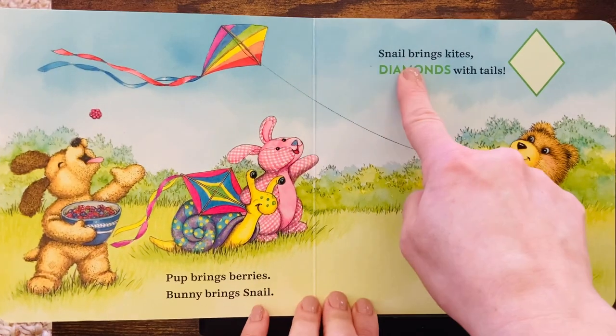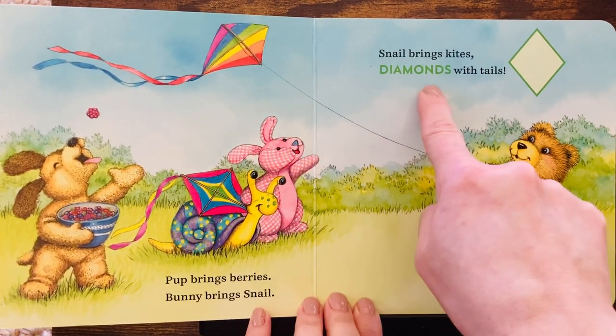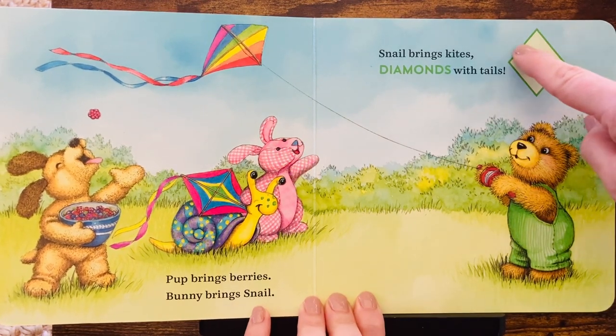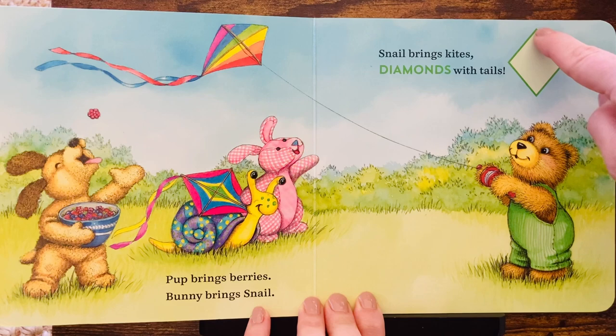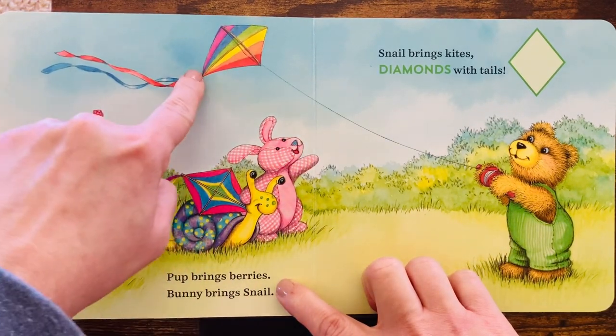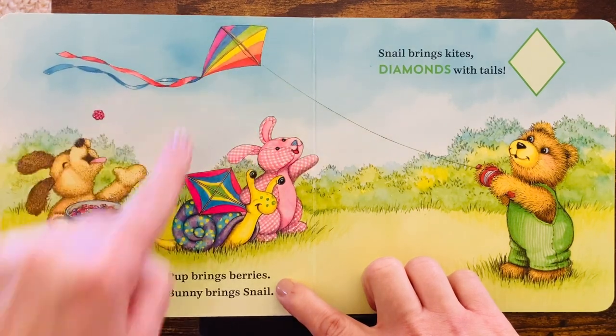And snail brings kites, diamonds with tails. This is a diamond shape. Look. Snail brought kites. They're shaped like a diamond.